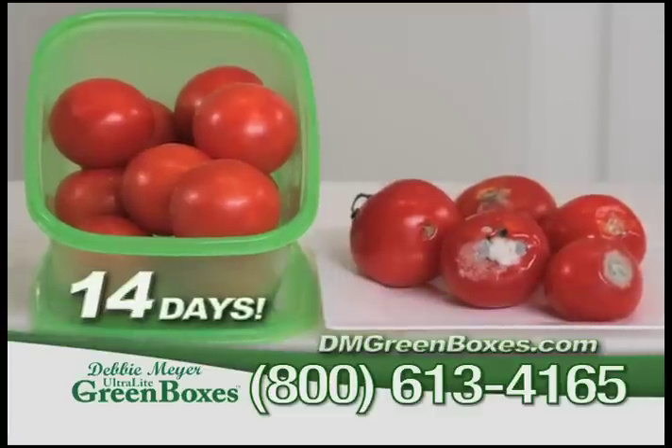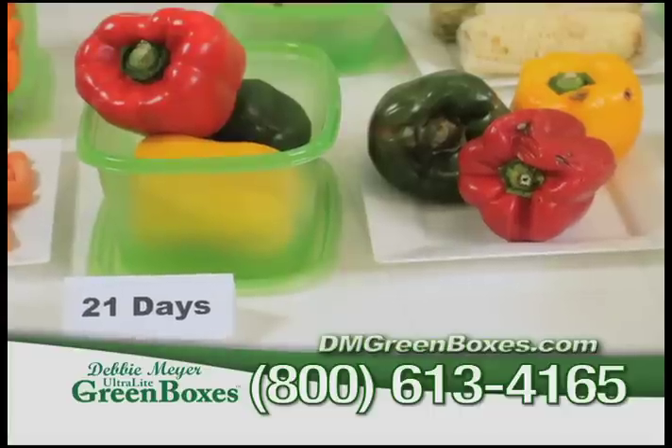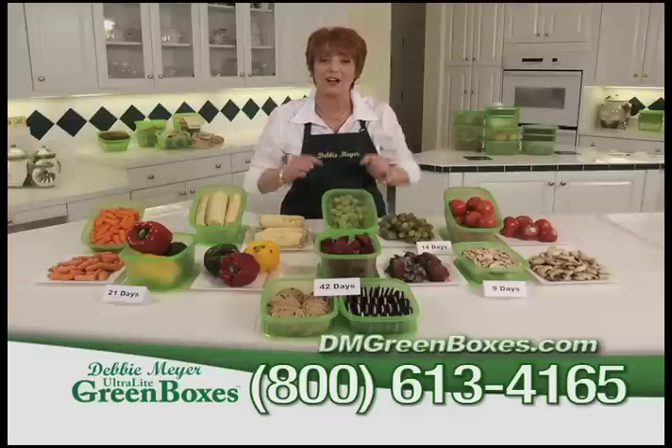Here are tomatoes at 14 days. And look at these strawberries — they're 9 days fresh. These peppers at 21 days. And look at these cookies at 42 days and still fresh. That's in my ultralight green boxes.